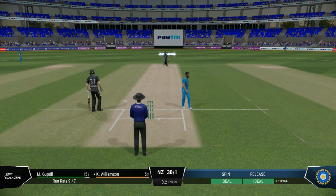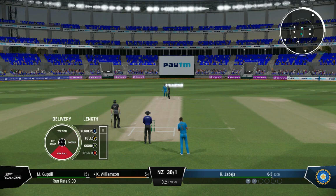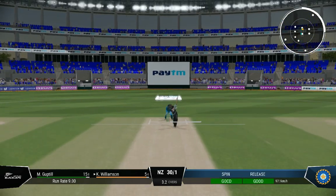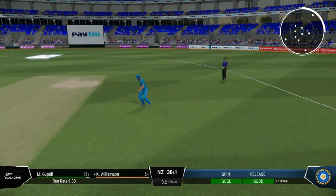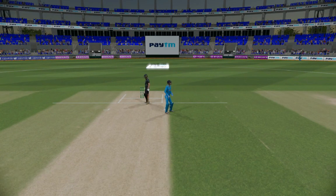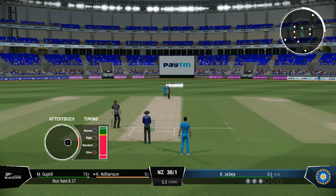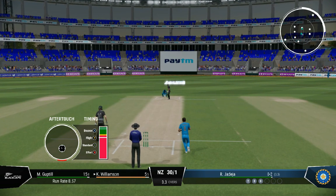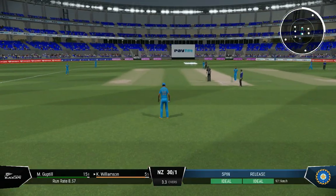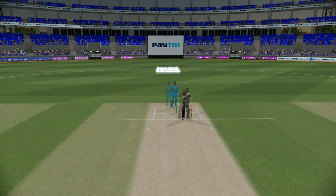Not a great delivery — got it full and lucky not to be hit to the boundary. Couldn't get it through the field; just threw the shot too early. Just can't seem to get the ball away — that's the third dot ball.